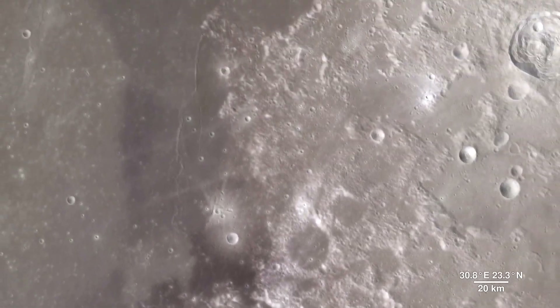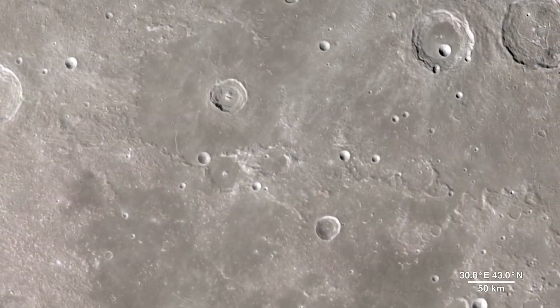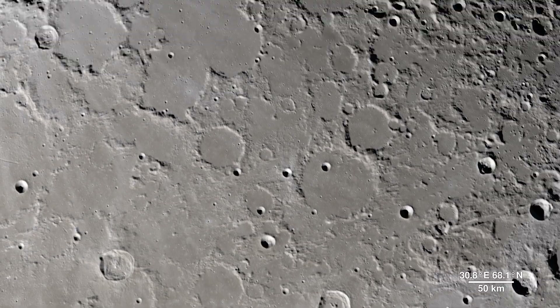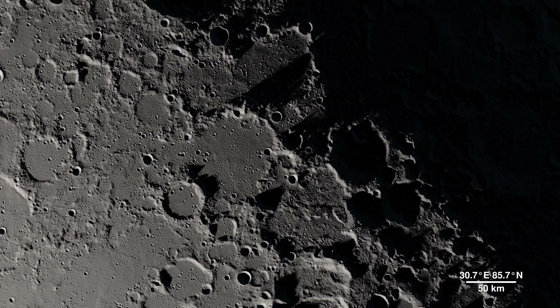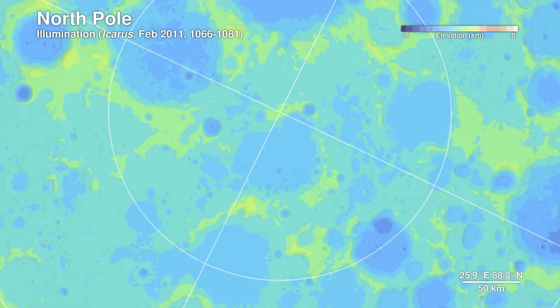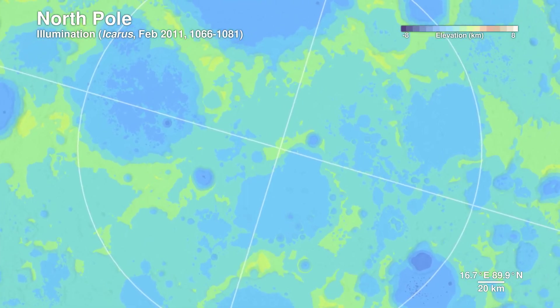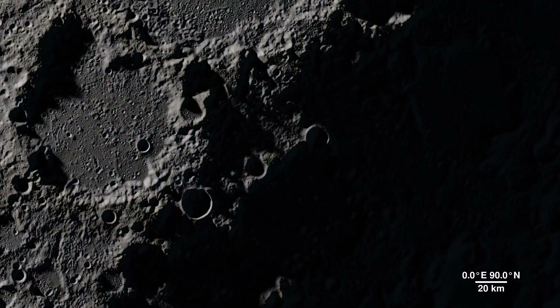Moving onward, we make our way to our final destination. This location contains regions that exist in permanent shadow, as well as ones that bask in nearly perpetual light — it's the North Pole. Detailed terrain measurements by Lola allow scientists to model sunlight and shadow at the poles over decades and centuries. Sunlit peaks and crater rims here may be ideal locations for generating solar power for future expeditions to the Moon.